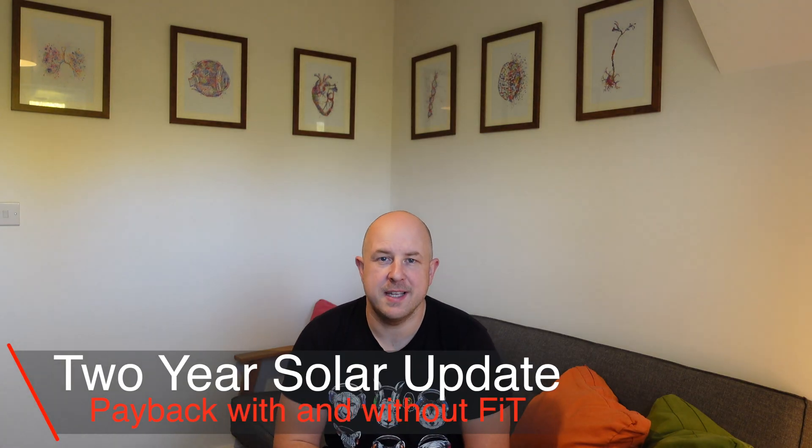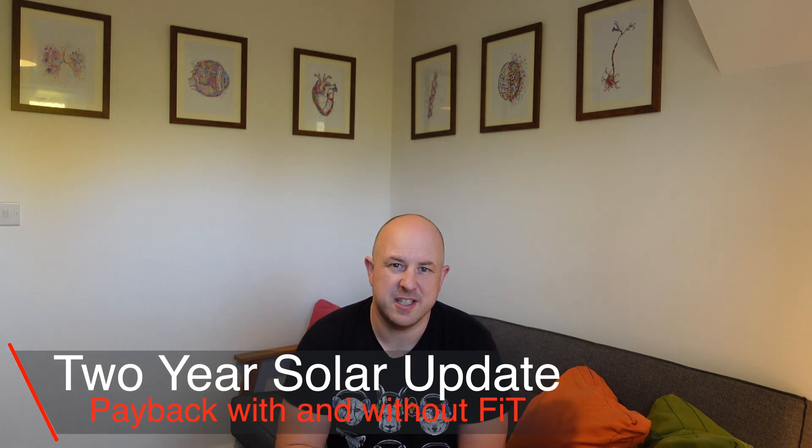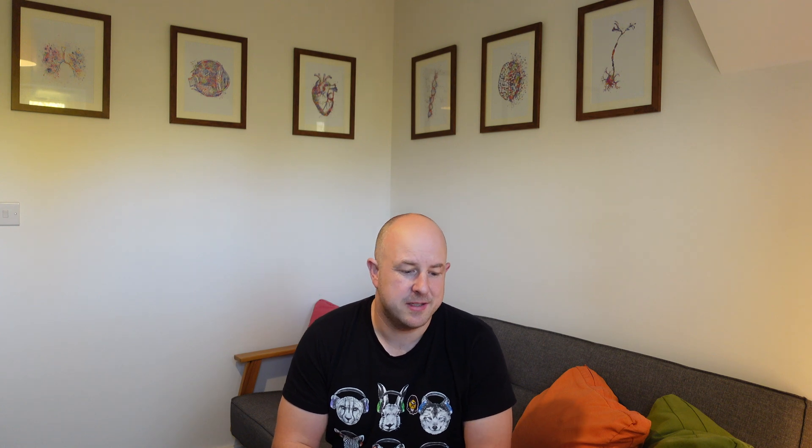It's just been over a couple of years now that I've had my solar setup installed, so we're going to go through what the payback's looking like. I did make a little mistake I realized with my last year's calculation - with the gas savings I hadn't converted it to kilowatt hours, so it was slightly off, and I've fixed that for this update.